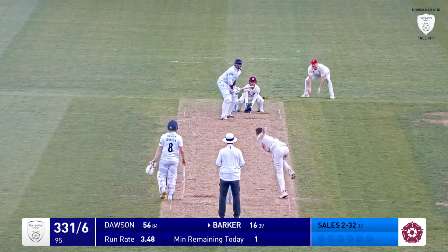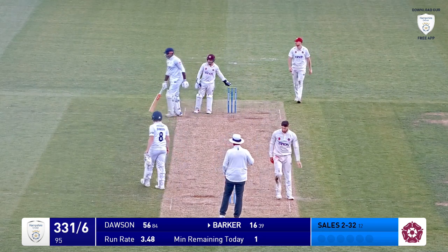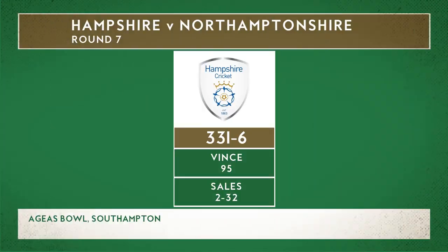Here it is from the pavilion end. Keough bowled slightly quicker, turned away square on the leg side by Barker, no run there. And that will be a maiden to finish day one, with Hampshire 331 for six.